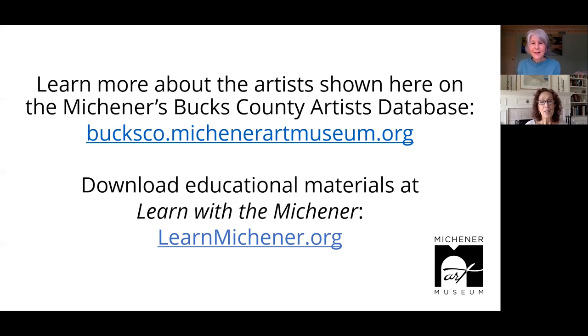So if you would like to know more about these paintings or any of the other art materials at the Michener, you can check these two websites: one is the Michener's Bucks County Artist Database, or you can go to Learn with the Michener. Thanks Barbara, this has been wonderful. See you later Leslie. Bye-bye.